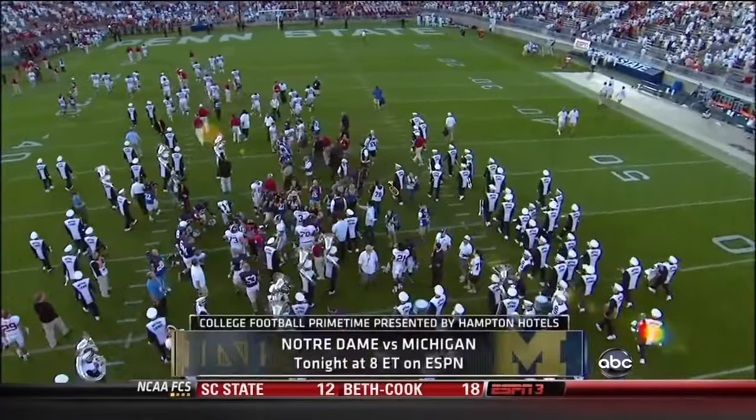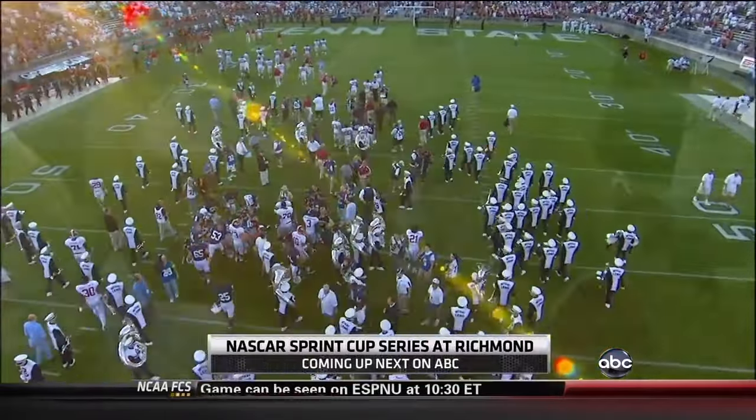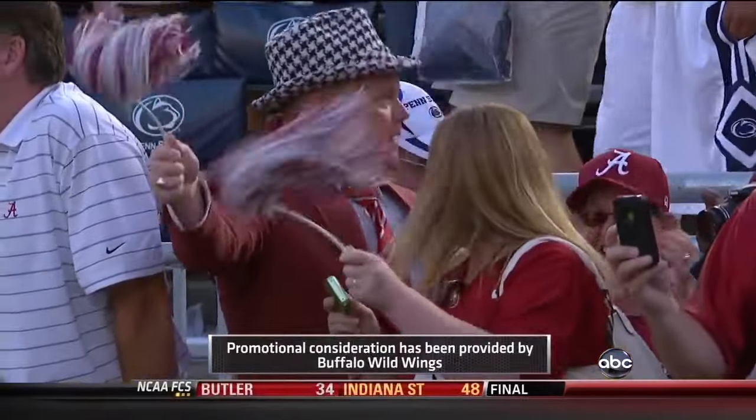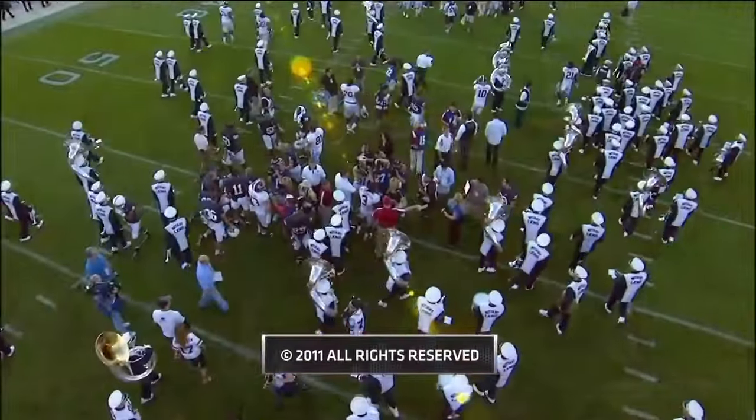Only Nick Saban would be worried about the last drive against his defense that made it 27-11. That's our final score: Alabama number 3 over Penn State. Don't forget Notre Dame and Michigan tonight on ESPN. Brad Nessler saying so long from Penn State.